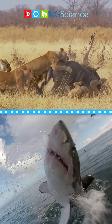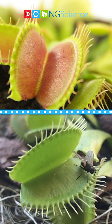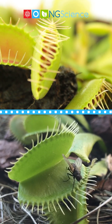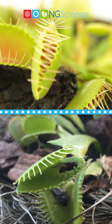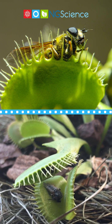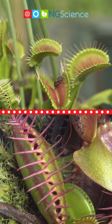When you think about carnivores, mighty lions and fierce sharks might come to mind. But have you ever considered a carnivorous plant? Meet the Venus Flytrap. This isn't your typical garden plant. The Venus Flytrap, with its unique and intricate design, stands out amidst the world of flora.